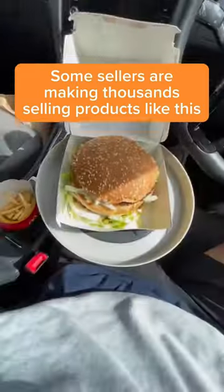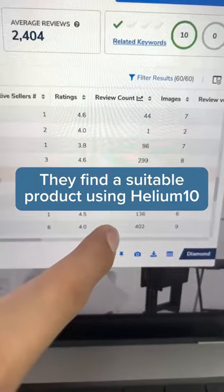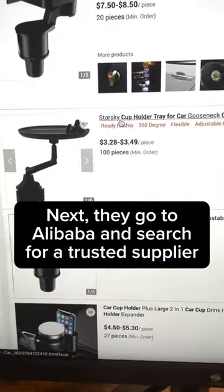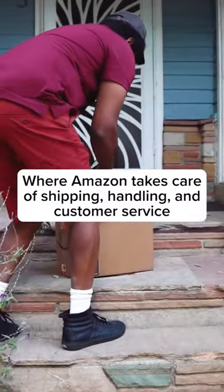Some sellers are making thousands selling products like this. Here's how. They find a suitable product using Helium 10. Next, they go to Alibaba and search for a trusted supplier. Then send it to an Amazon warehouse, where Amazon takes care of shipping, handling, and customer service.